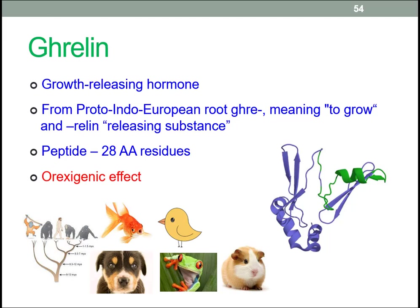Orexigenic is a substance that promotes hunger — it's the antonym of anorexia, a decreased appetite. Ghrelin is the only known orexigenic hormone.